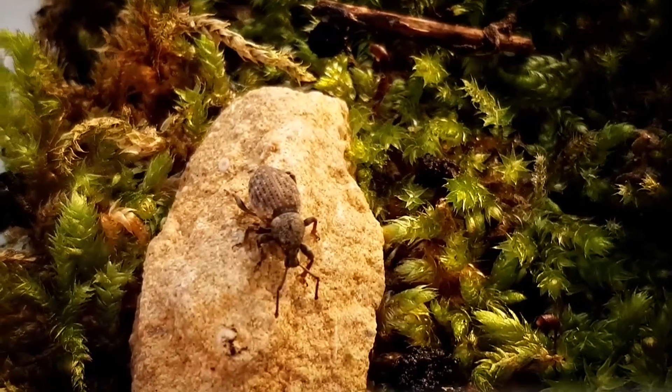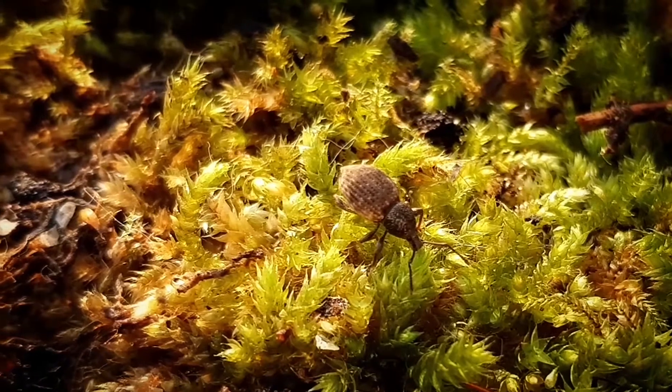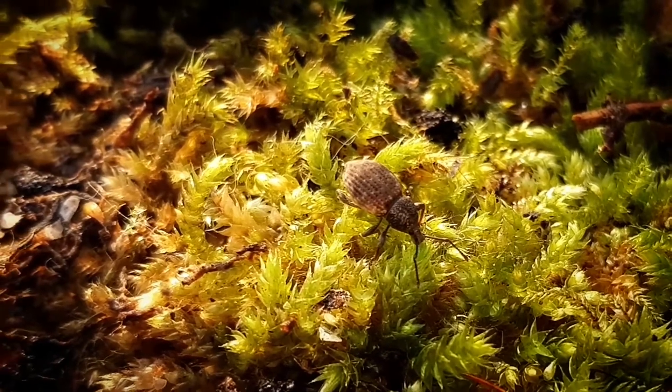There are over 1,500 species in the genus, which are divided into at least 105 subgenera. There is not much research about them, and they are still observing the species.